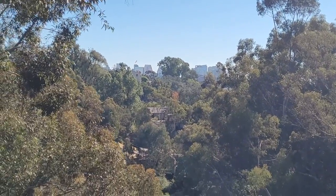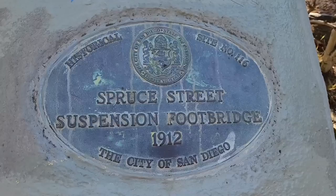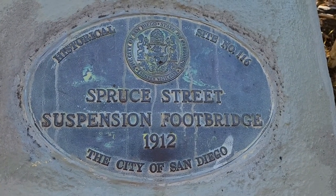This one is pretty cool — it's definitely worth coming to as well. Thank you so much for watching, and I hope you have a great day! There also is a little historical site information here from 1912.